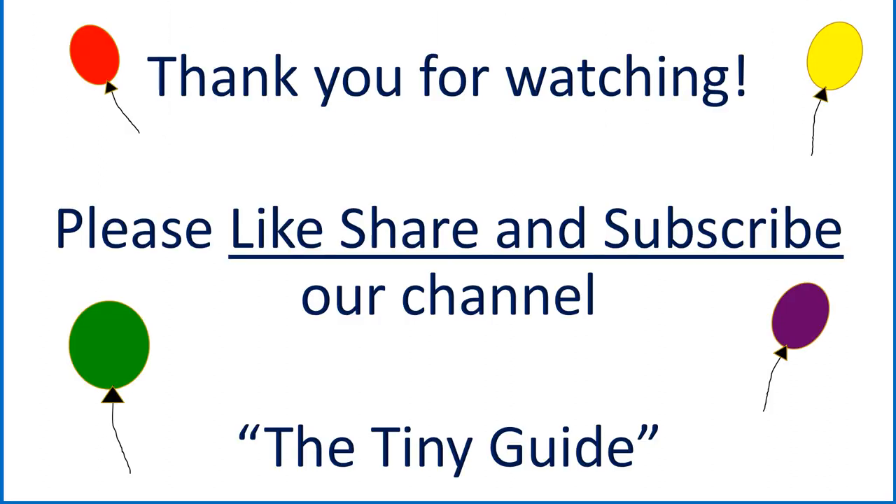Thank you for watching. Please like, share and subscribe for more such interesting videos. Thank you once again.